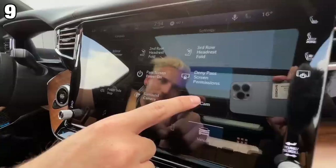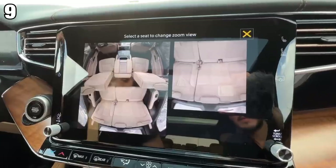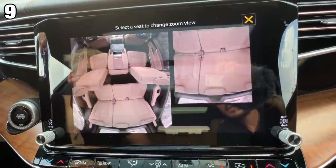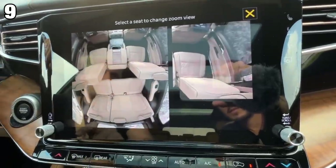Number nine is the Fam Cam. You actually have cameras that show you the second and third row to see what your children are up to. If anyone's doing anything they shouldn't be doing, this is how you spy on them. The best part is the kids probably have no idea you have this. You can even zoom in on each passenger — so that's your Fam Cam.